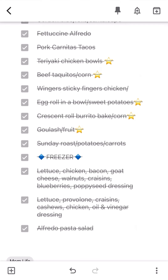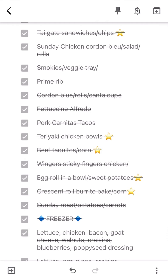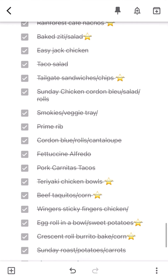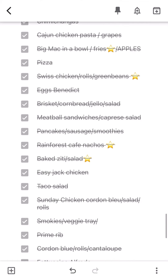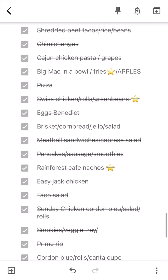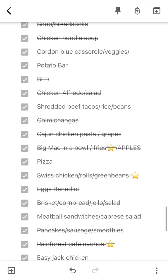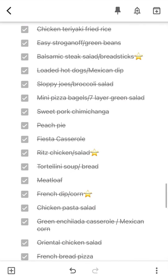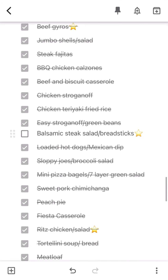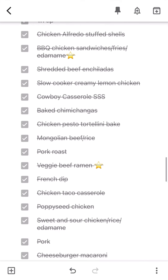Once you create this master list — it might take you a few hours or a few days — you're going to start unchecking meals that sound good to eat. Maybe it's something you're craving, something you have ingredients on hand for already, or just something you want to eat next week. So I go through and uncheck anything that sounds good for the next week.